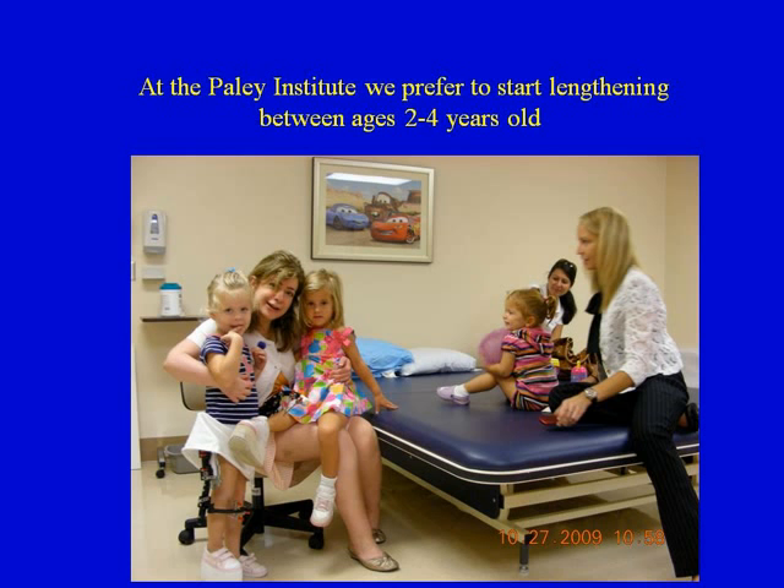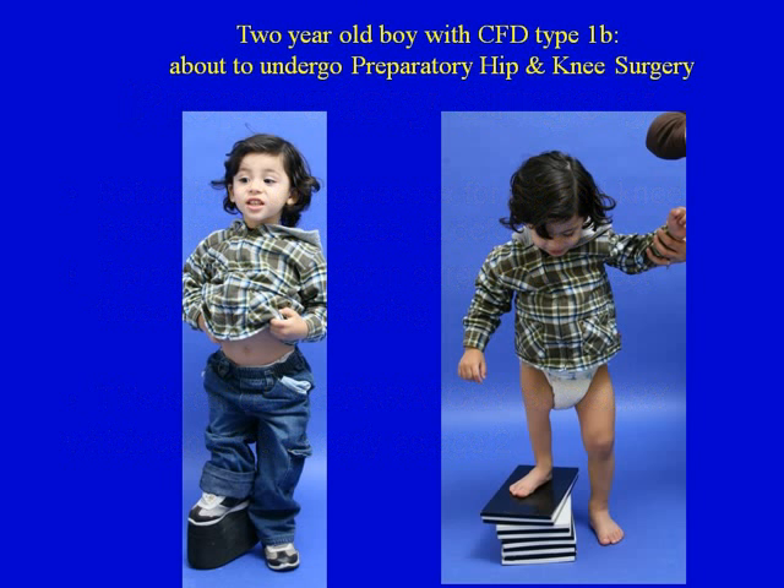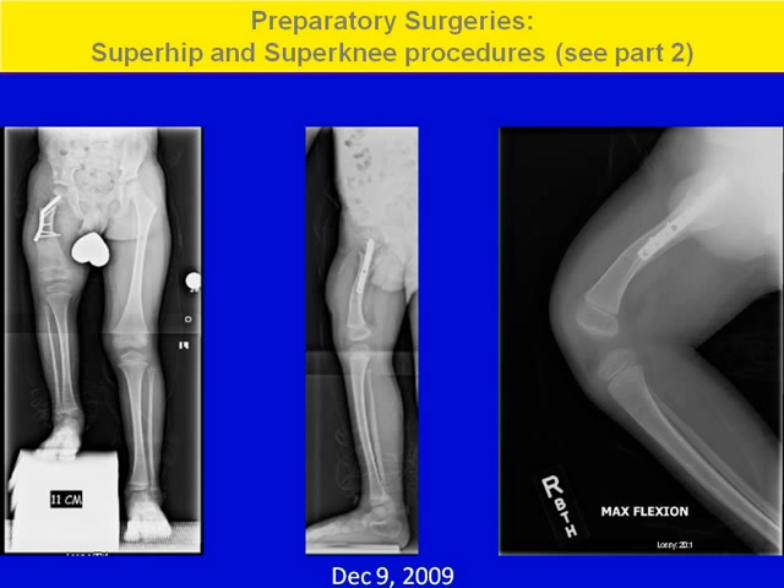At the Paley Institute, we prefer to start lengthening between the ages of 2 to 4. Prior to lengthening, preparatory surgery must be done if necessary — if the hip or knee have instability, contractures, or deformities, they should be corrected first. Here's an example of a 2-year-old boy with CFD type 1B who is about to undergo preparatory hip and knee surgery because he has a flexion contracture of the knee, hip deformities, and lack of ossification of the hip. After doing the super hip and super knee procedures — discussed in detail in part 2 — he is now ready to undergo lengthening.